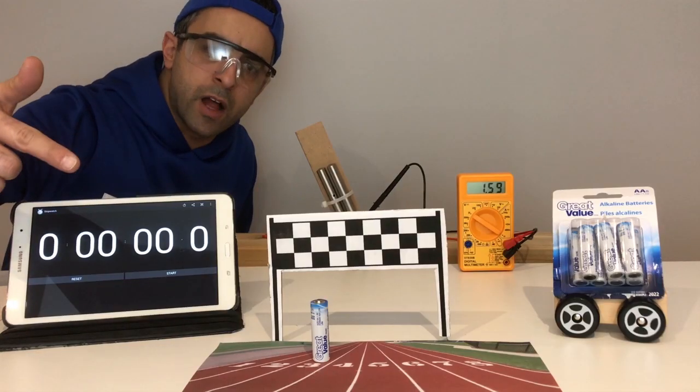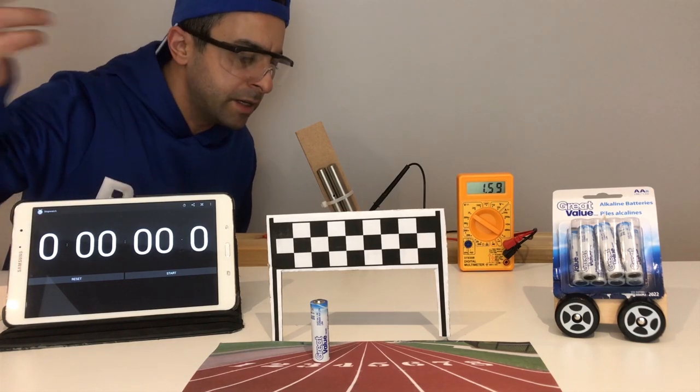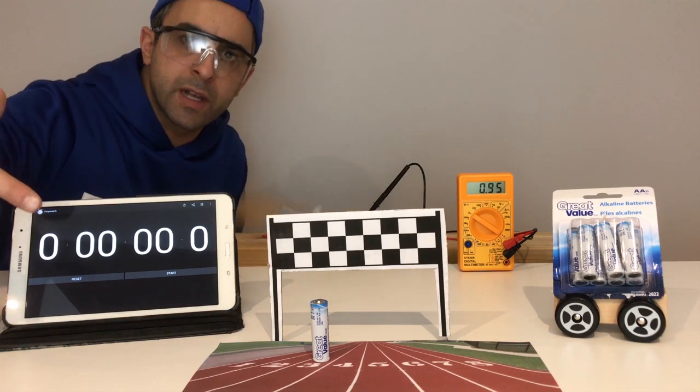Next up is the Great Value brand. I picked this up from my local Walmart for about 55 cents a battery. Let's go ahead and start it up and see how long this one lasts.